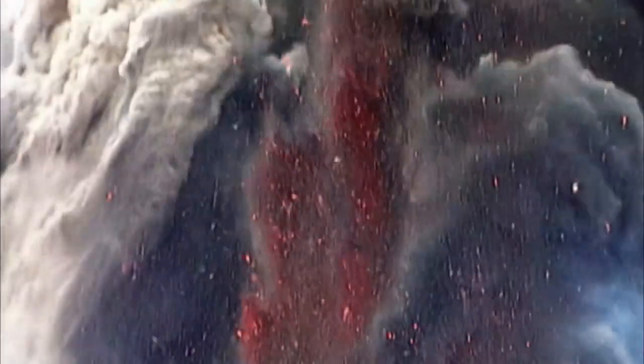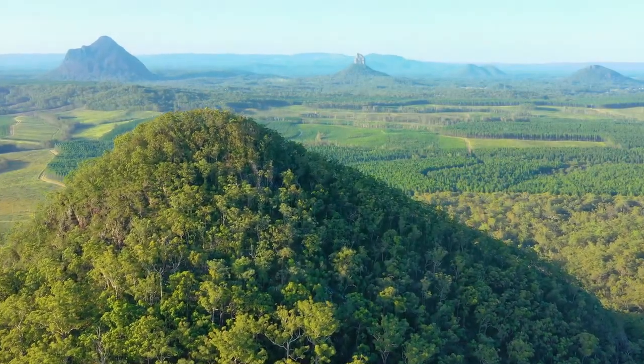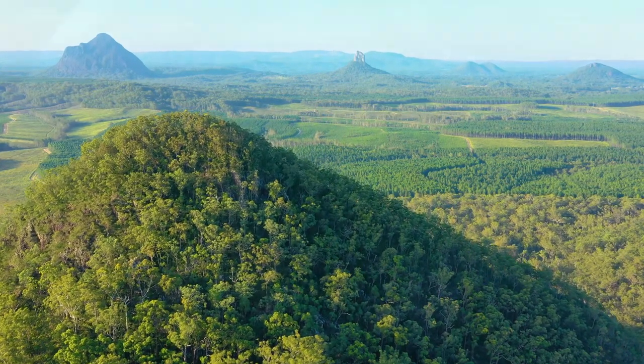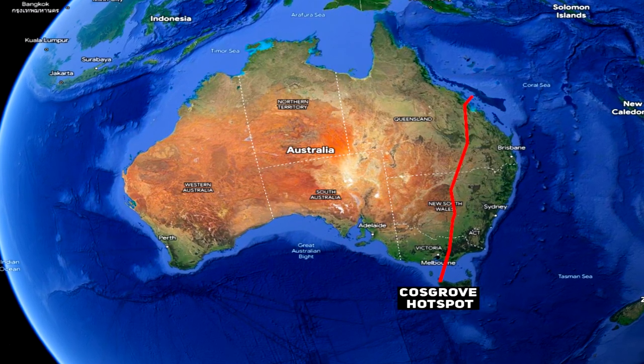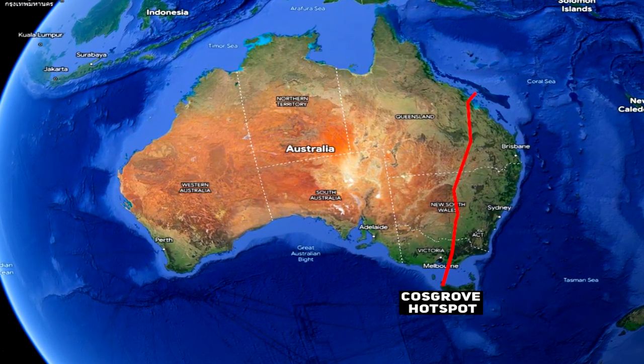Carrying on from the last video where we took a look at the volcanic origin of the Glasshouse Mountains in Queensland — which is just a little north from here — Tweed Volcano was also fuelled by the very same hotspot that Australia has slowly been travelling over, called the Cosgrove Hotspot.